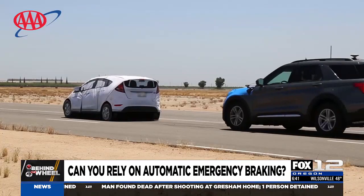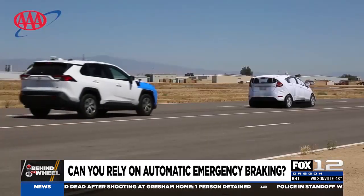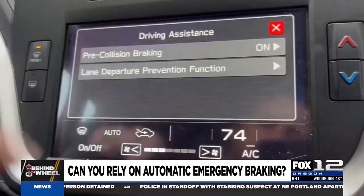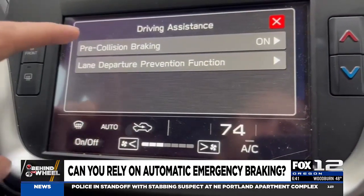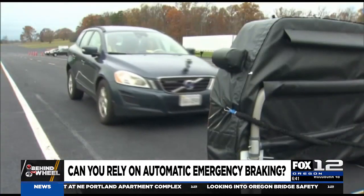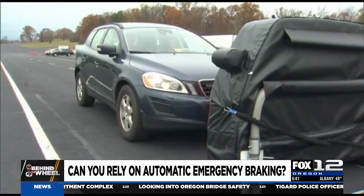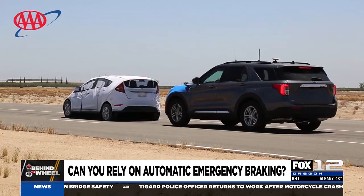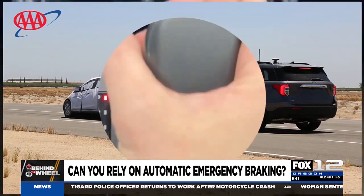It's been 18 years since the first car with automatic emergency braking was sold in the US. For the last two years it's been required standard equipment on new cars. It works like this: short-range radar detectors in the front end of your car spot objects ahead of you. If you're about to hit something and don't hit the brakes, the car will do it for you.